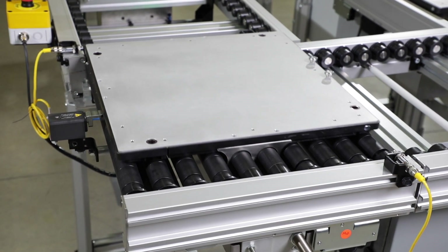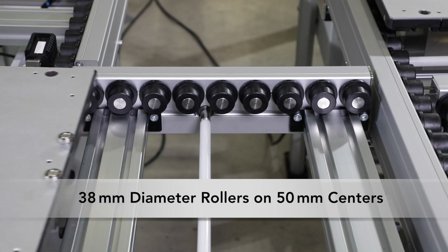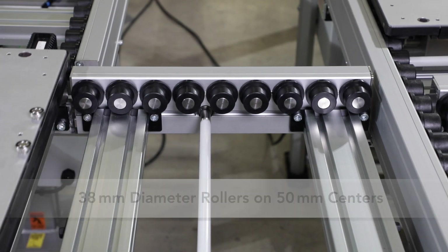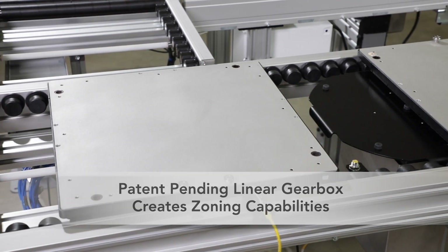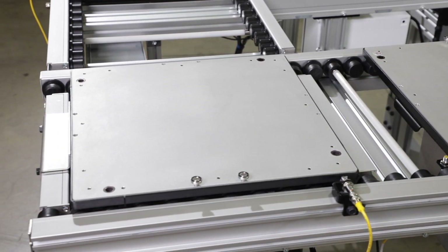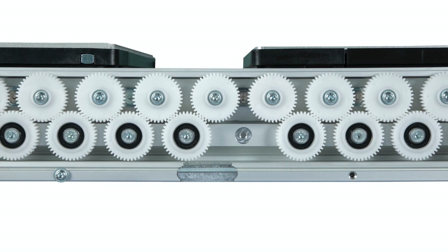The conveyor system features an aluminum frame and 38mm diameter rollers on 50mm centers. The patent pending linear gearbox drive system provides a robust and flexible method of driven rollers and the capability of zoning by simply removing a lower gear.